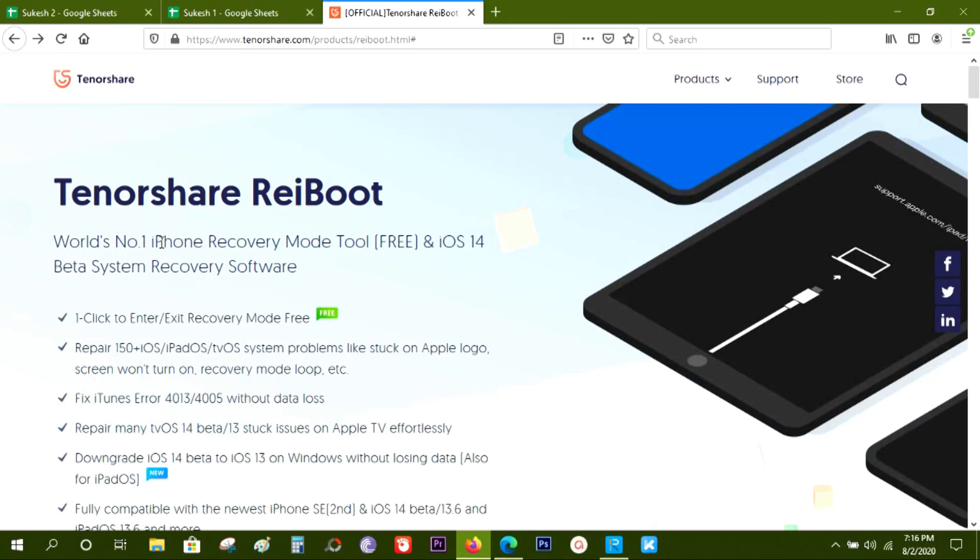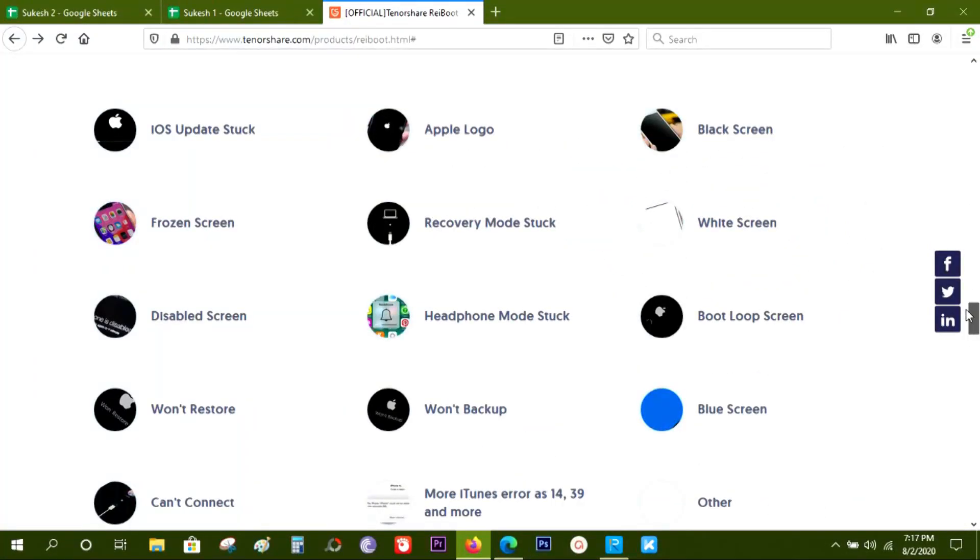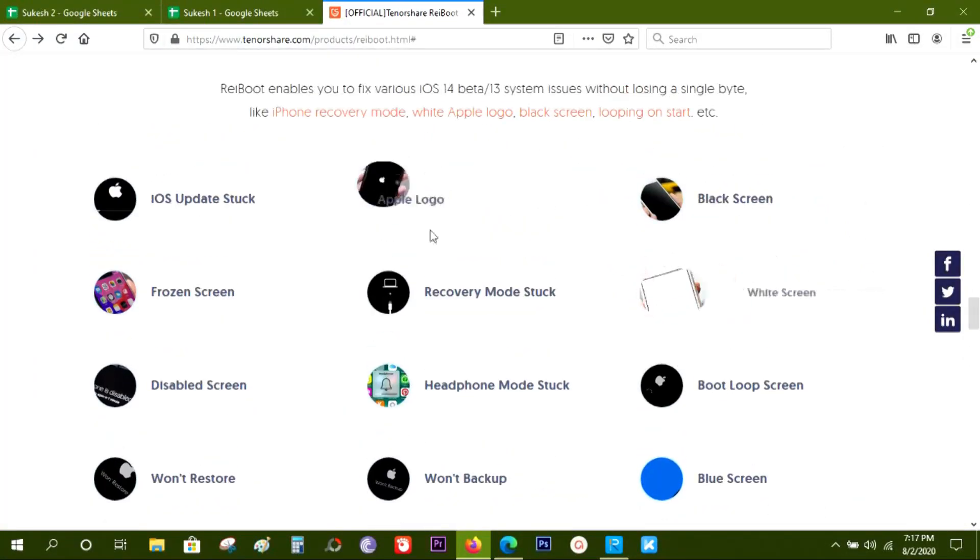It offers one click to enter or exit recovery mode and that's free to use. And in addition to that, most importantly, this software can repair 150 plus iDevices problems. And not only your iPhones, iPads or iPod Touch — this software is capable of fixing problems on your Apple TV as well.